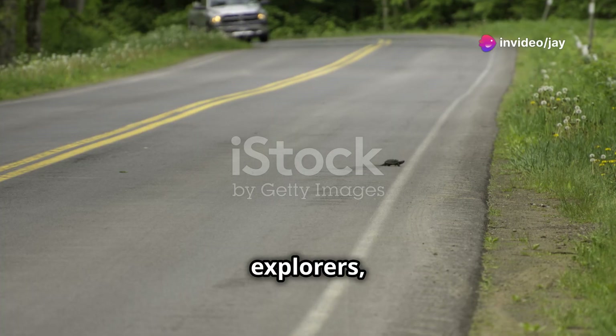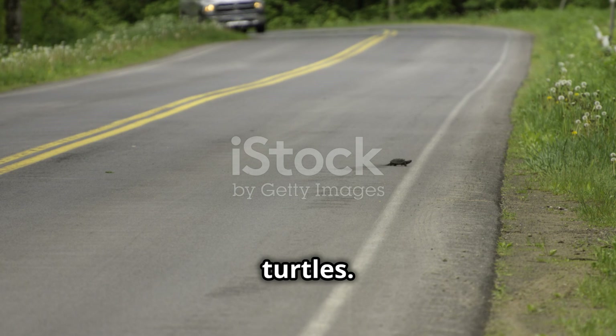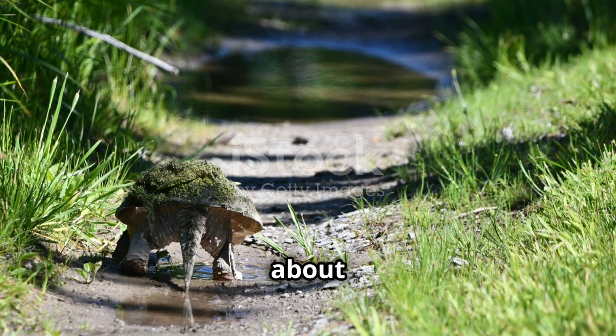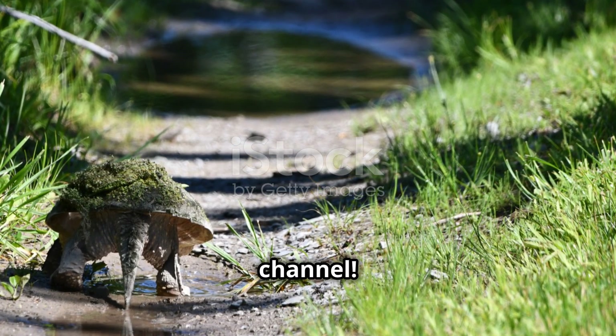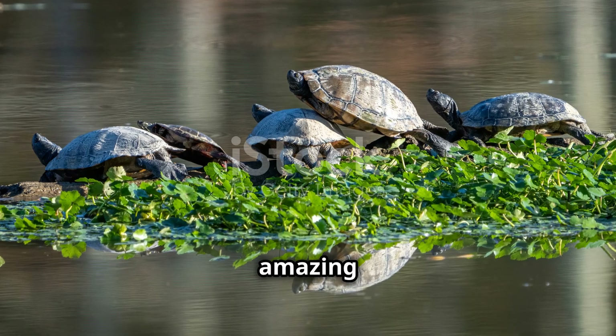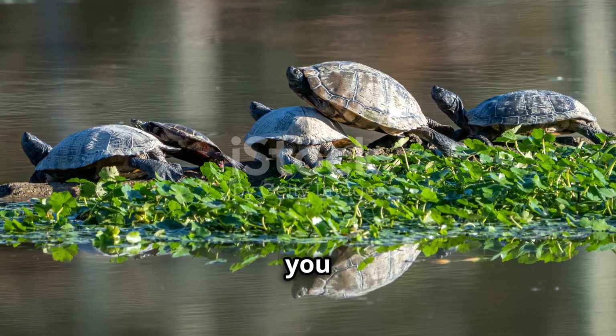Alright, explorers, that's it for today's wild adventure with snapping turtles. If you loved learning about these incredible creatures, don't forget to like this video and subscribe to our channel. And get ready for more amazing animal videos coming your way. See you soon, adventurers!